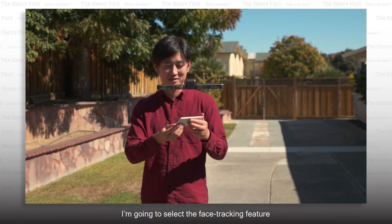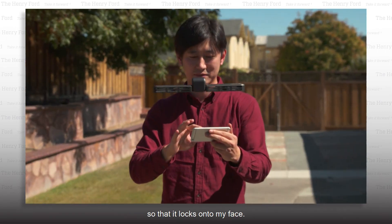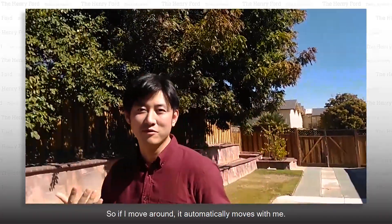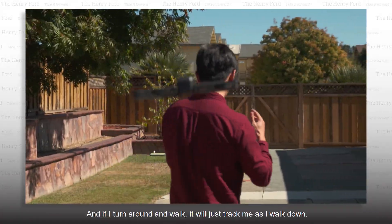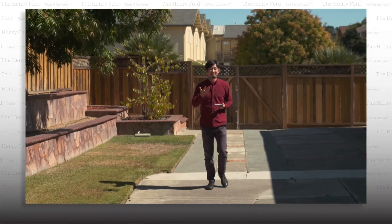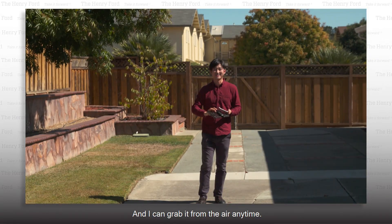Then on my phone, I'm gonna select the face tracking feature so that it locks onto my face. So now it's tracking me — if I move around, it automatically moves with me. And if I turn around and walk, it will just track me as I walk down. I can turn around and walk back into it and it will just be pushed by me, and then back. And I can grab it from the air anytime.